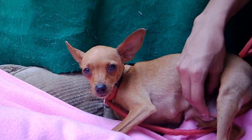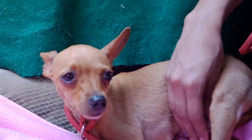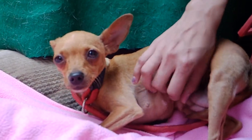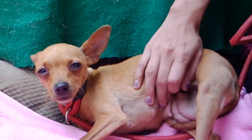Cora is a little nervous, but that's to be expected here at the shelter where there's a lot of other dogs and a lot going on. But as you can see, she's curious — she's seeing what's going on and she likes checking out her surroundings. She loves these belly rubs. She's good with other small dogs and she's nice and calm.